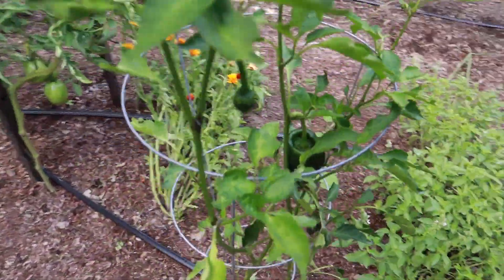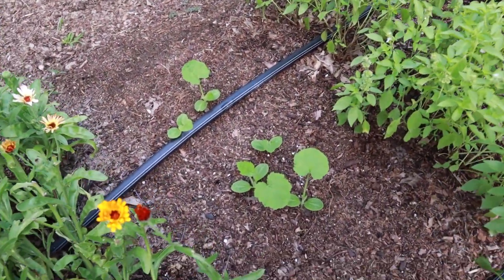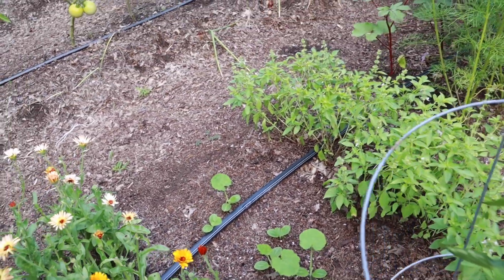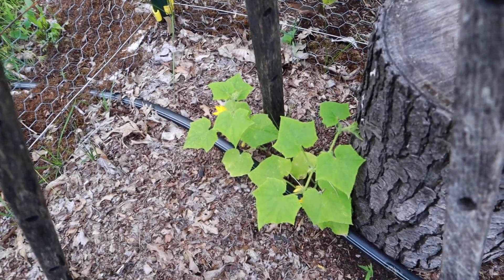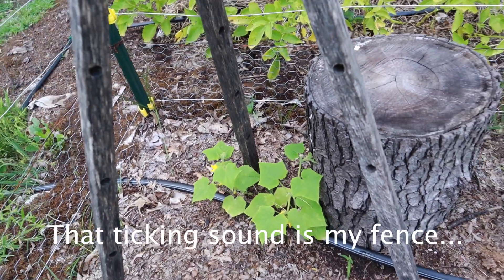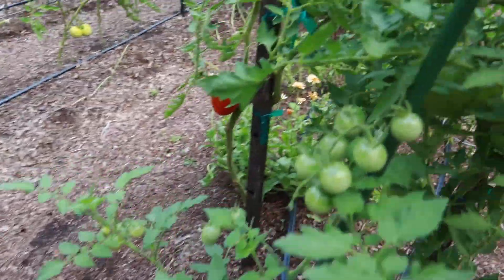Another poblano pepper, and this is either a desi squash or just a regular zucchini — I started summer squash in two areas and I can't remember which is which, but summer squash nonetheless. Here's another cucumber, a couple of cucumber plants, but they're taking a really long time to grow. I'm not really sure if I'll get anything off of those — they seem to be stunted.